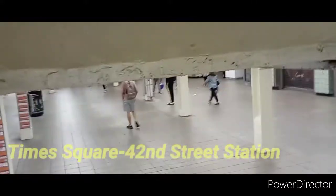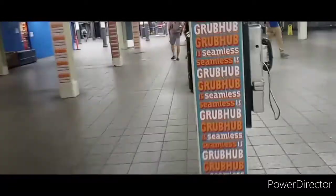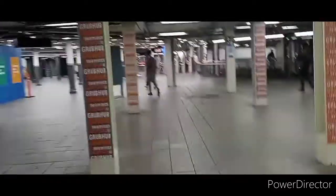Hello, I am currently in Times Square Station. At this moment, I am actually walking to the shuttle platform, and the expansion project actually opened recently. So now that the project is open, let's check out the exclusive look of the new shuttle train platform.